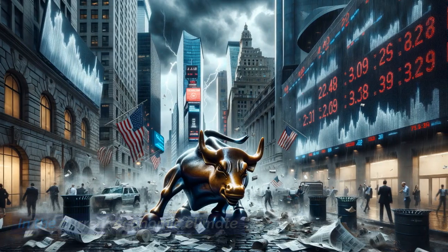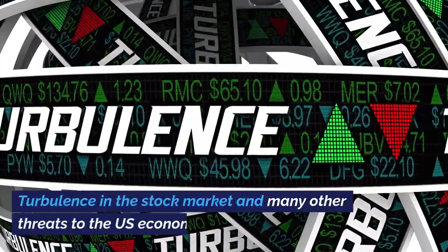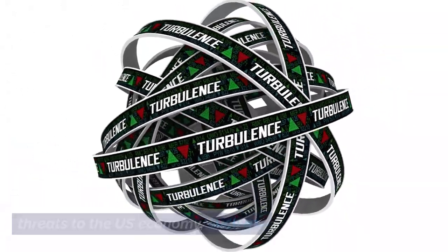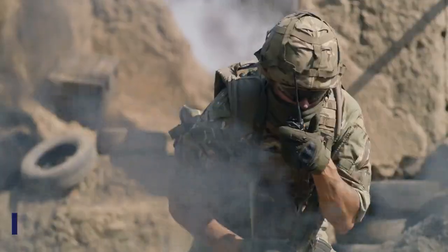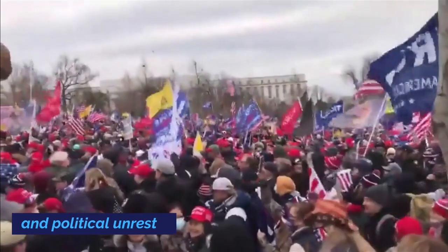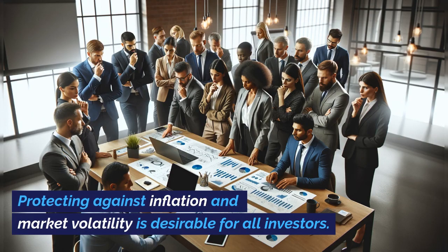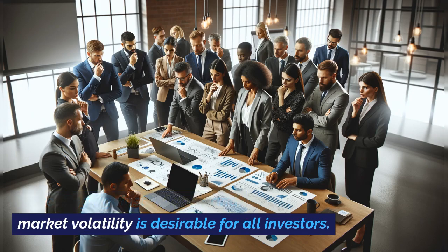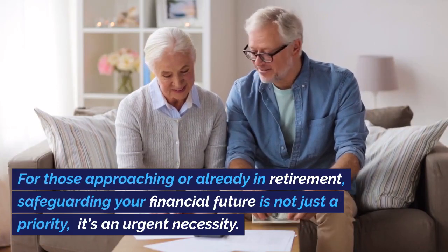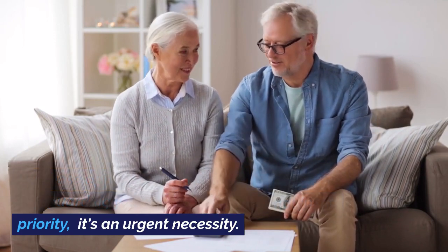In the current economic climate, with high inflation and the threat of stagnation, turbulence in the stock market and many other threats to the U.S. economy, such as global warming, wars, and political unrest — protecting against inflation and market volatility is desirable for all investors. For those approaching or already in retirement, safeguarding your financial future is not just a priority, it's an urgent necessity.